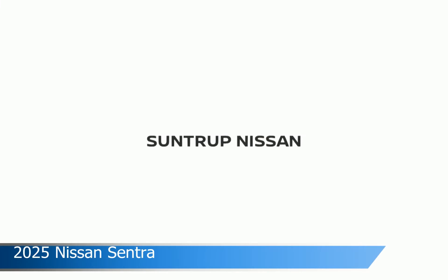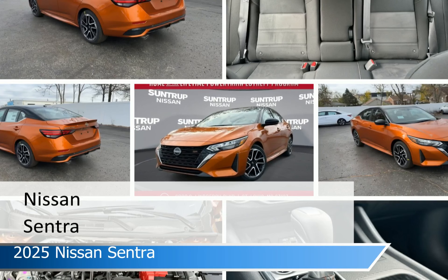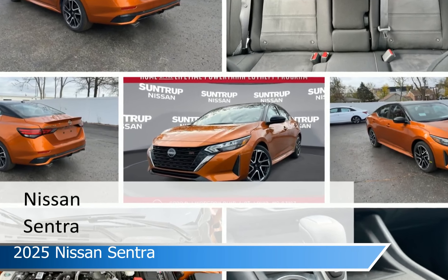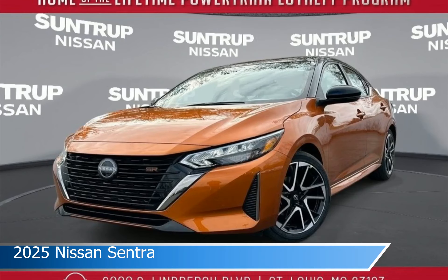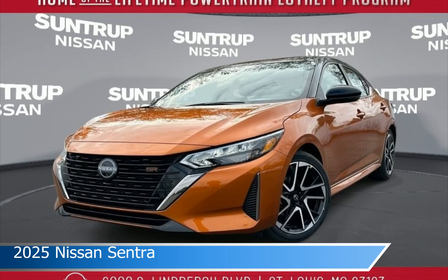Take a look at this 2025 Nissan Sentra, equipped with an automatic transmission in Monarch Orange Metallic and Super Black. This car comes with some great features including Adaptive Cruise Control, Keyless Entry, Android Auto, Apple CarPlay, and more. Come in and check it out today.